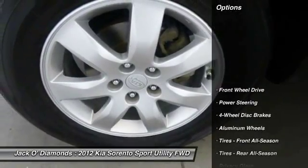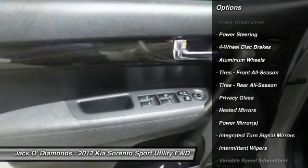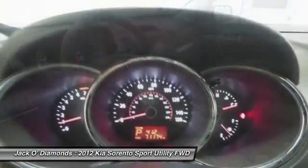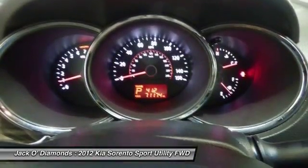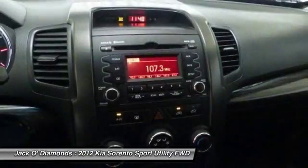Here are some of this vehicle's great options: traction control, anti-lock braking system, stability control, keyless entry, steering wheel audio controls, Bluetooth, power steering, adjustable steering wheel, driver airbag, aluminum wheels.